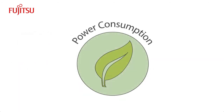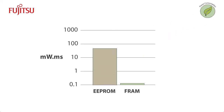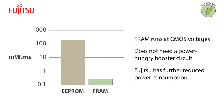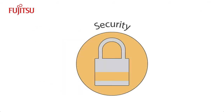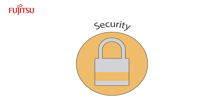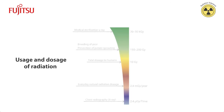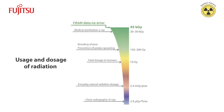FRAM is a green memory. It does not need a battery to retain data, and its low power consumption is up to 100 times better than EEPROM. FRAM is also secure and tamper-resistant. Because FRAM has an inherently strong tolerance of radiation, it is well-suited for medical and pharmaceutical applications.